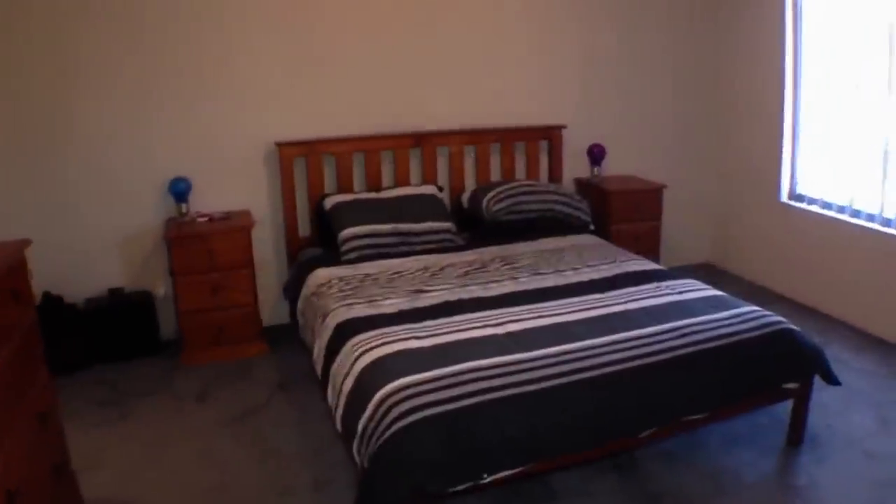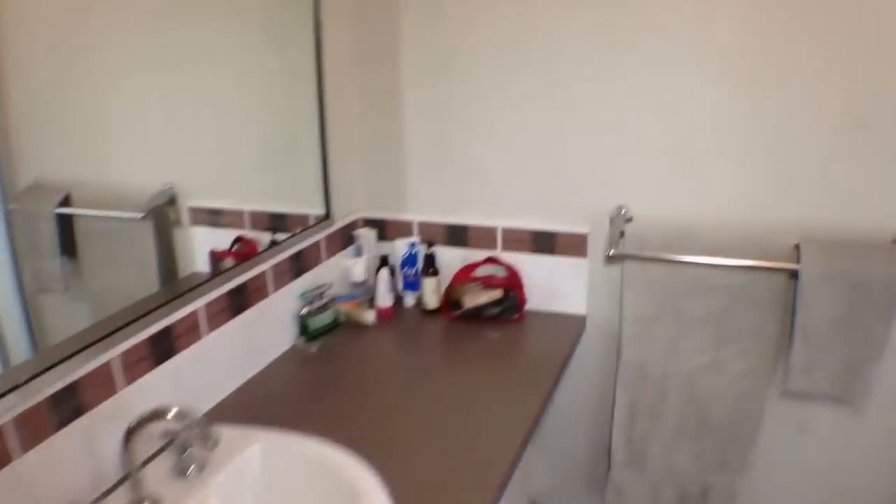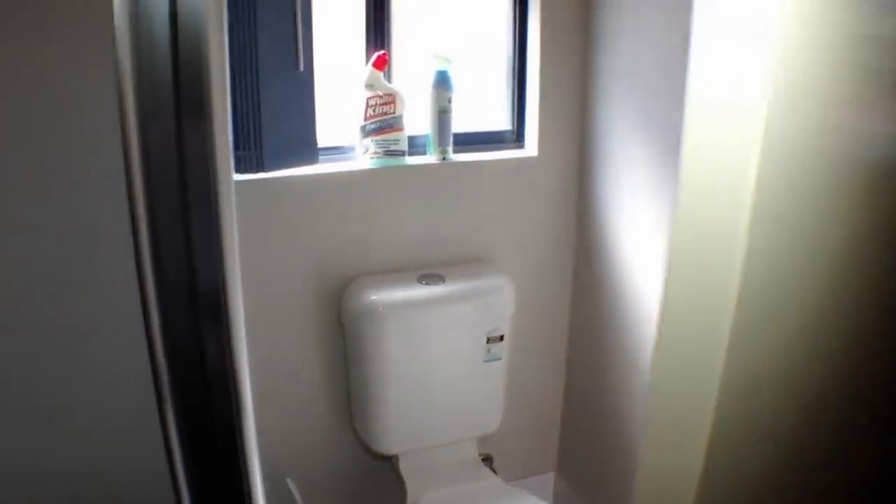This is the master bedroom, which has a walk-in robe and en suite. It has a shower. This property also has ducted evaporative air conditioning throughout.